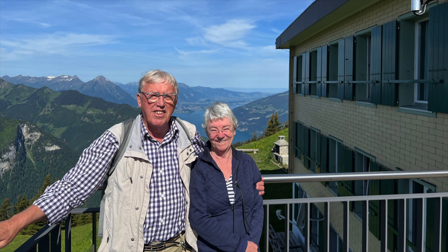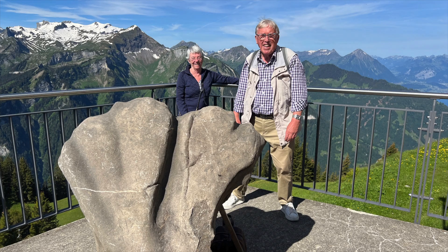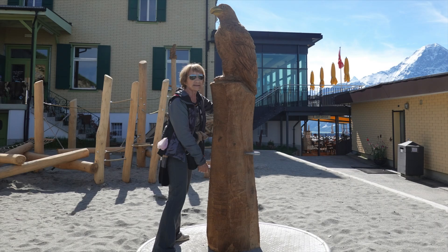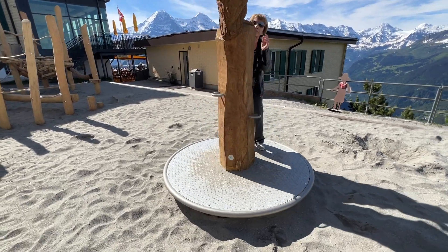Nature plays the leading role here. Schynige Platte is an excellent box seat in front of the Eiger, Mönch, and Jungfrau.